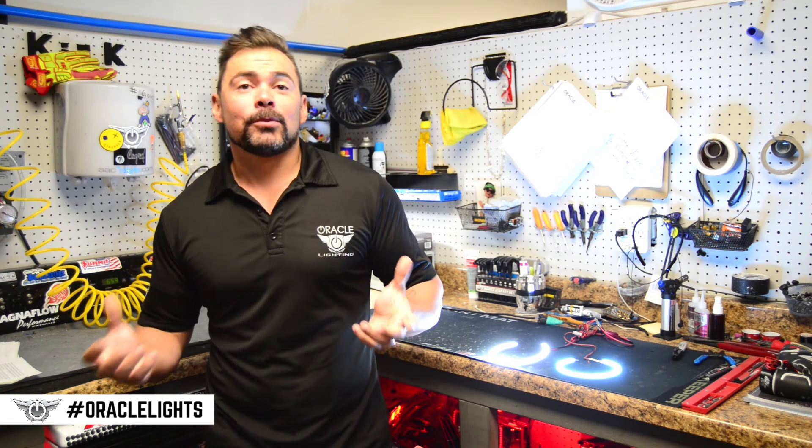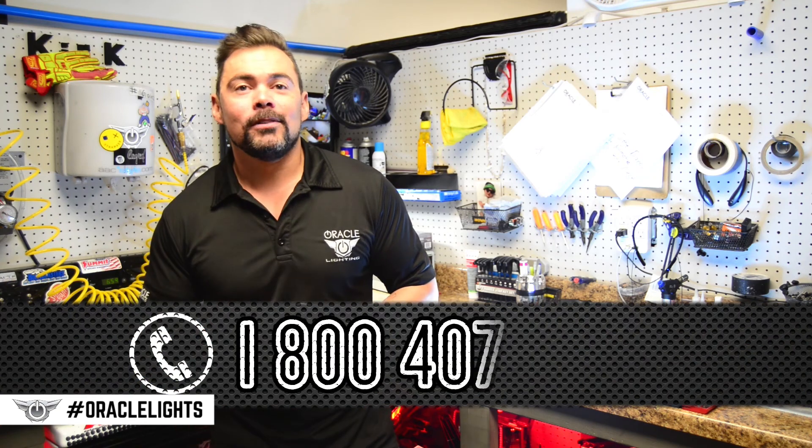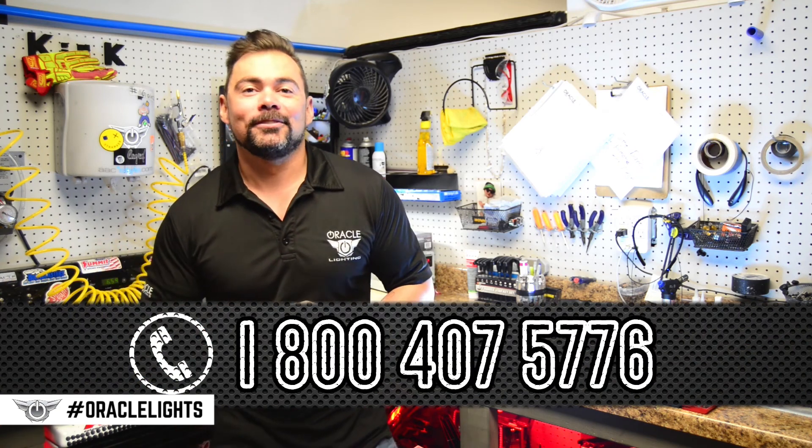We hope you have a better understanding of the products that we offer now. If there were any questions that perhaps we didn't answer, please feel free to comment below or give us a call and we'll be happy to answer any questions that you have. Thanks for watching.